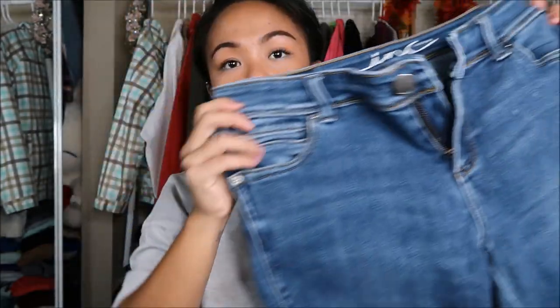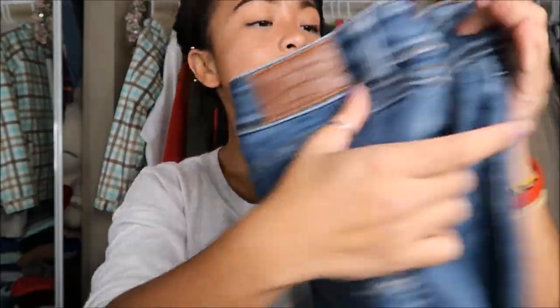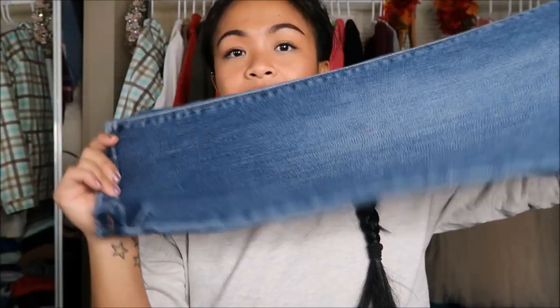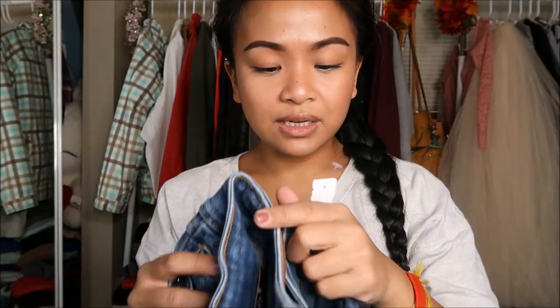The next thing that I have is by Ink. It's a skinny leg regular fit denim and it looks like it is just a capri. The back pockets are a little bit something to be desired for moi, but it's whatever. So it's a skinny capri. This was originally $7.99, but again it has a stamp, so that's a dollar.